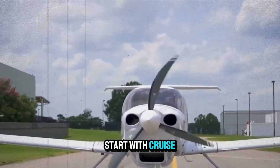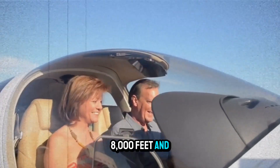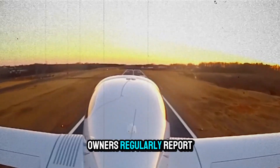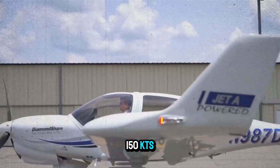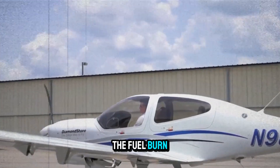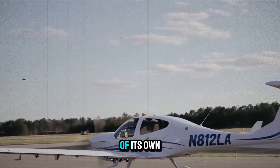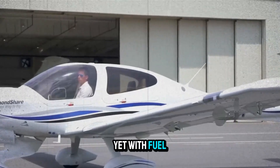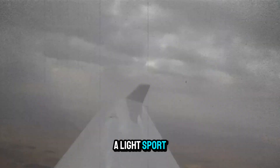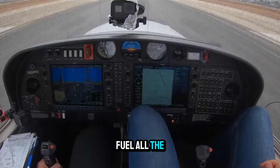Performance-wise, let's start with cruise. At 75% power, 8,000 feet, and ISA conditions, owners regularly report true airspeeds of 145 to 150 knots. The fuel burn is around 5.5 to 6.5 GPH — that puts it in a category of its own, faster than many similarly priced four-seaters, yet with fuel consumption closer to a light sport. And thanks to diesel compression, you'll be sipping fuel all the way to FL160.